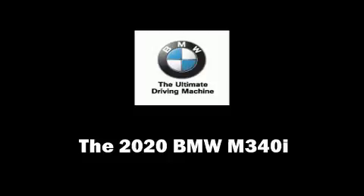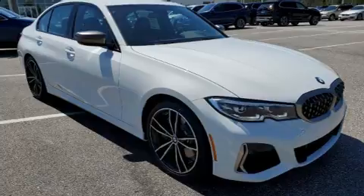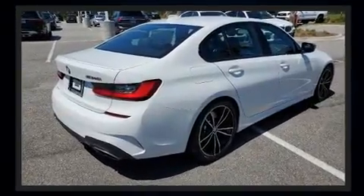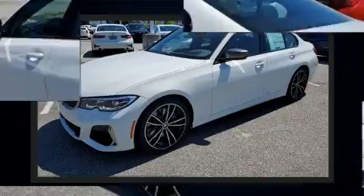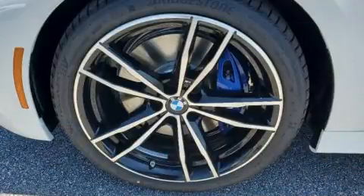You can expect a lot from the 2020 BMW M340i. It features an automatic transmission, rear-wheel drive, and a three-liter six-cylinder engine. A turbocharger further enhances performance while also preserving fuel economy.